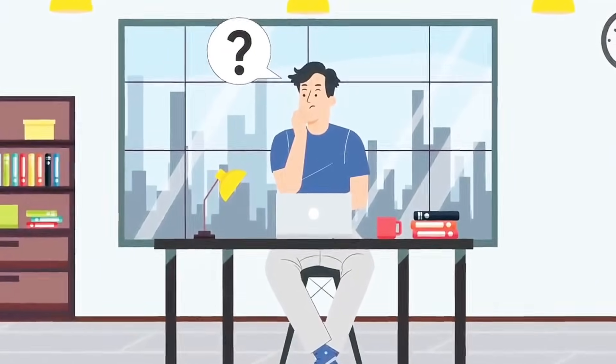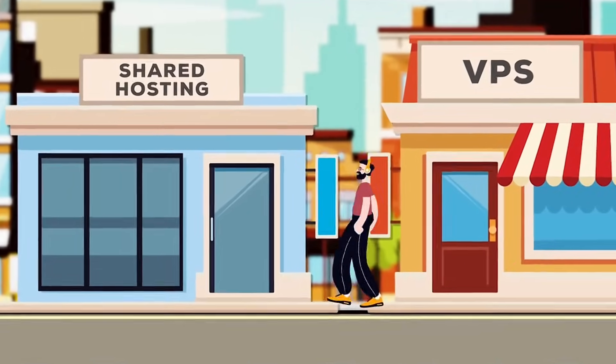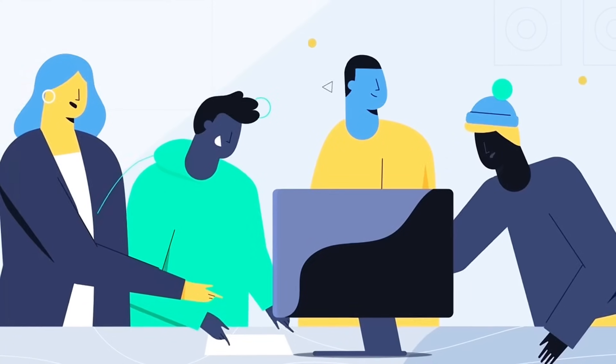Ever wondered where websites actually live? Or why some load like lightning while others crawl? Websites don't just float around in cyberspace — they need a home. And for most beginners, that first home is called shared hosting. But is it the right move? Let's break it down.